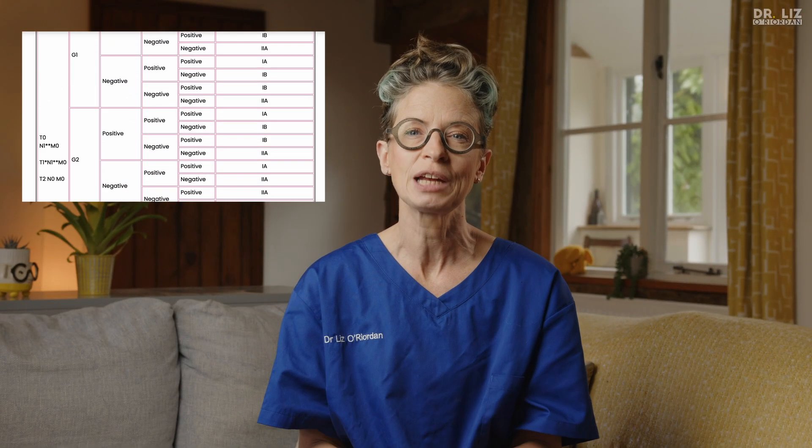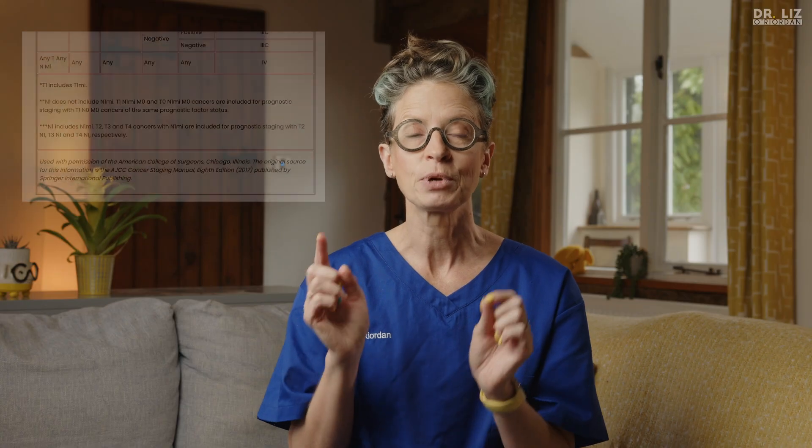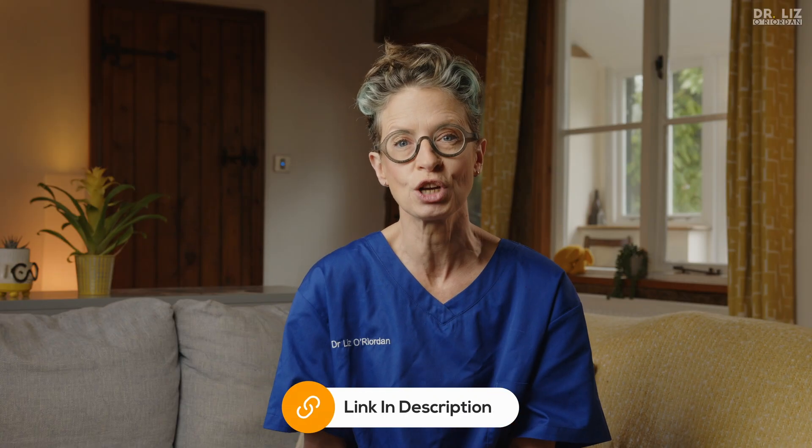Now, although this new scoring system is far more accurate in estimating your outcome from breast cancer, it is incredibly complicated to work out — and I mean really complicated. Each stage has multiple divisions and subdivisions, and I find it impossible to remember all the different options. I've spent several hours trying to find a way to go through them all but I just can't, and it would bore you to death. So instead, I'll put a link in the description to the website where you can work out your own staging if you want to know.